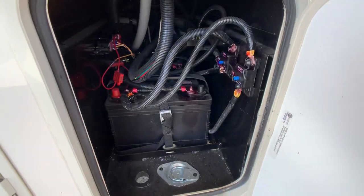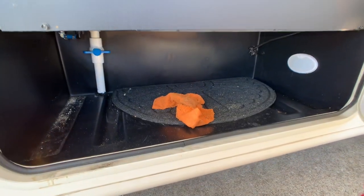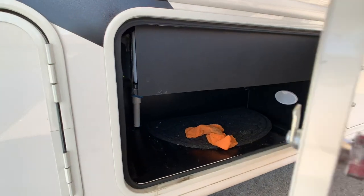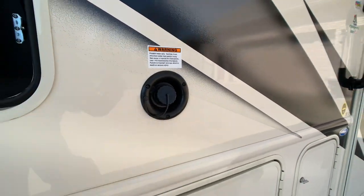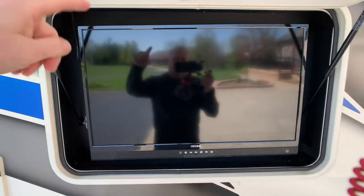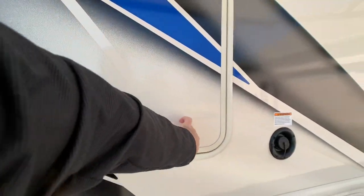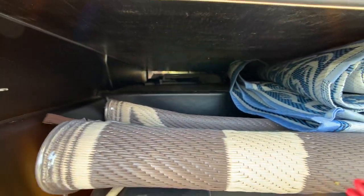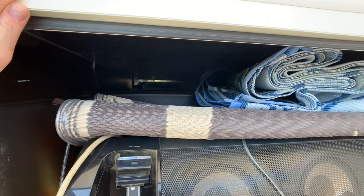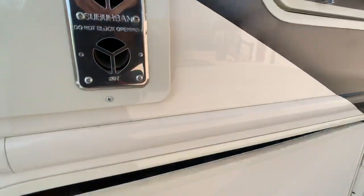There are your dual batteries for the house. Nice storage there. All your compartment areas where the holding tanks are, they're all heated so you can go into colder weather. That was your freshwater tank fill here. There's a flat-screen TV on the outside. Huge stereo speakers. Pass-through storage where you can put collapsible chairs or other odds and ends. Lots of storage space on the outside of these.